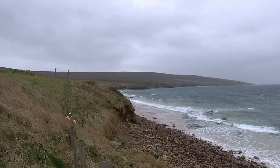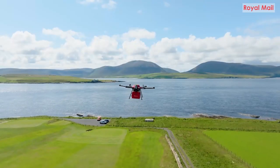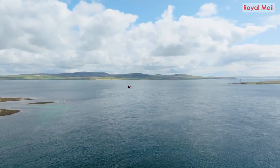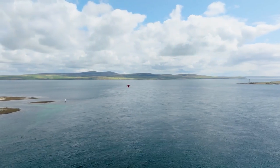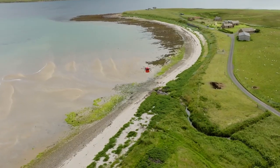Now the islands just off Scotland's north coast are about to receive their mail by drone. The Orkney Islands will be home to the UK's first permanent drone delivery service, in a joint operation between the Royal Mail and Skyports drone services.